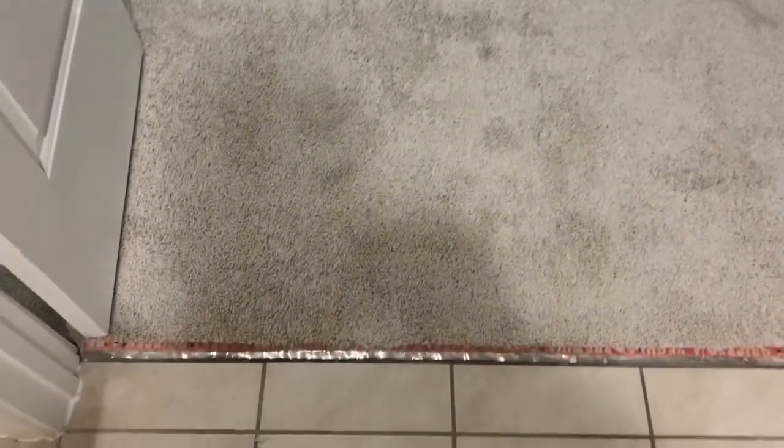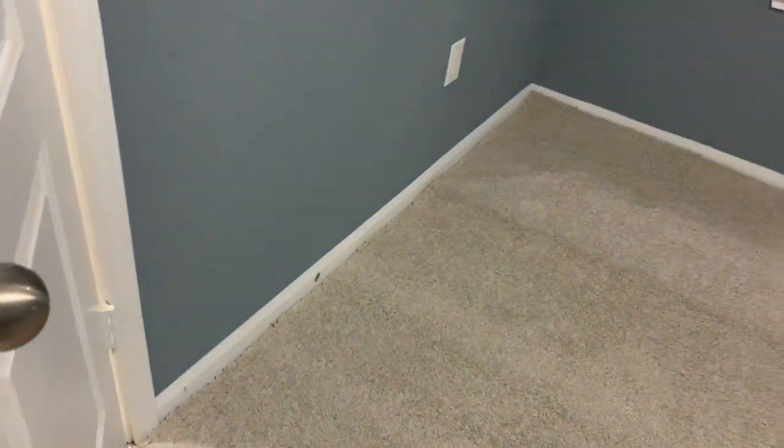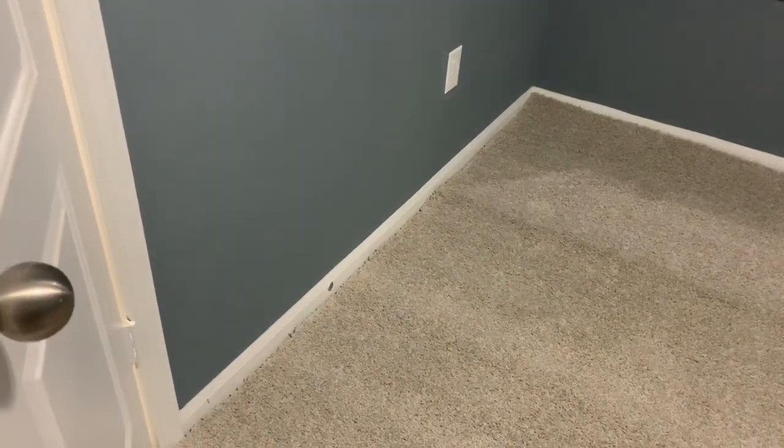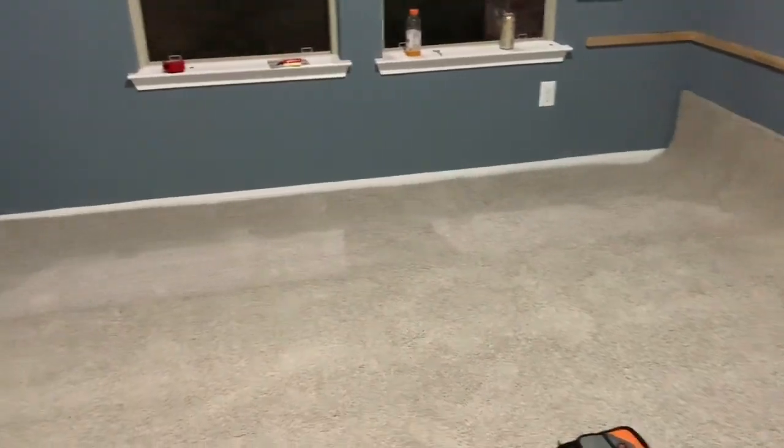I dragged the carpet in here and that was quite a bit to watch — probably more fun to watch me drag the carpet in than it is to put it in. I've got to get it over here a little bit more. I'm going to attach this right here to the Z-bar and catch it all the way down there. After I get it put in I'm probably going to go back and do some stretching because there are going to be wrinkles in it this way. It couldn't really get much closer to fitting than that — damn near perfect.